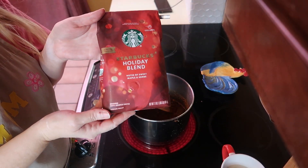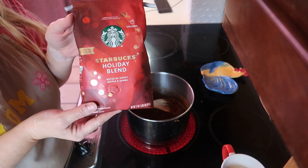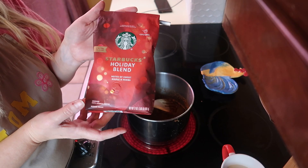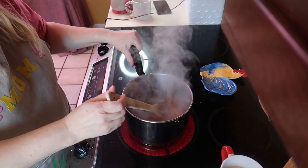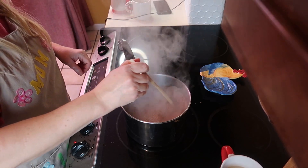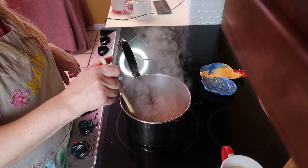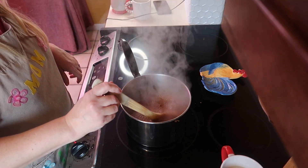I'm going to make a cup of coffee to go with this. I'm using the Starbucks holiday blend — any kind works — making it strong to give it that Starbucks taste. The syrup is boiling now, so I'm turning it down to simmer for five minutes, stirring constantly.